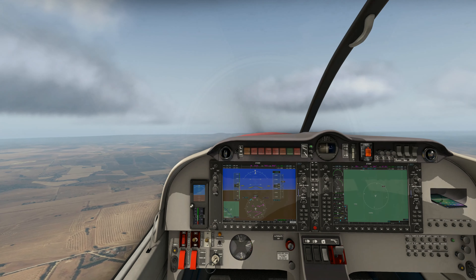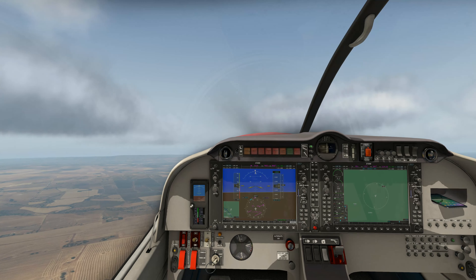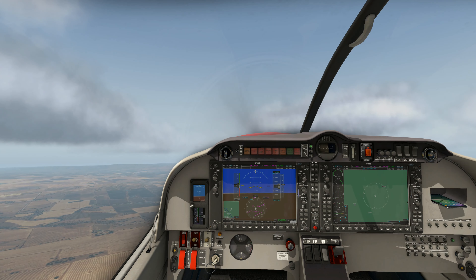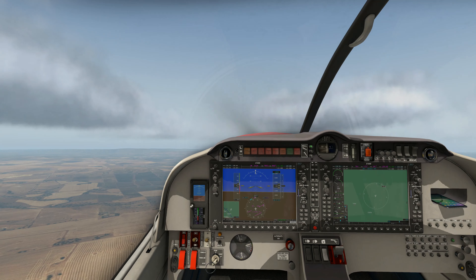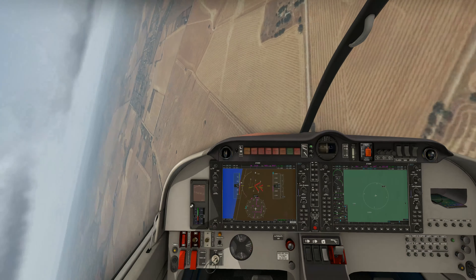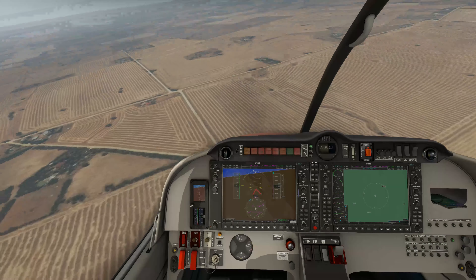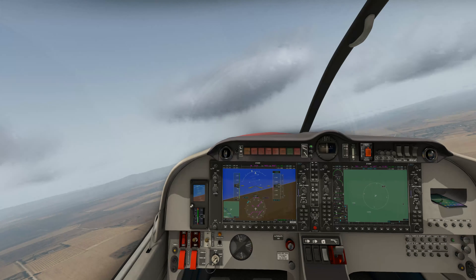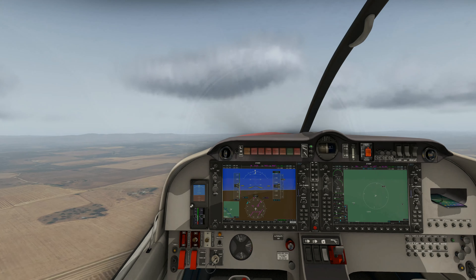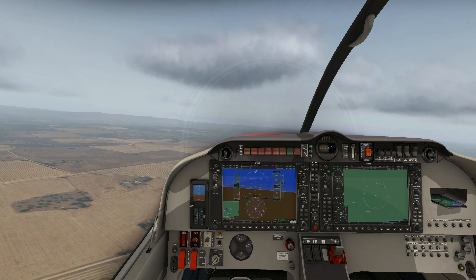Let's do another one - I should try spinning in it as well, that's always something worth testing out. There's the right wing gone. Some right rudder there just to see what goes, and we started a little spin - there's one rotation and then back out. Okay, that's all pretty good, I'm happy with that.